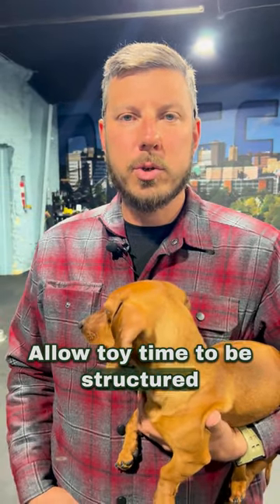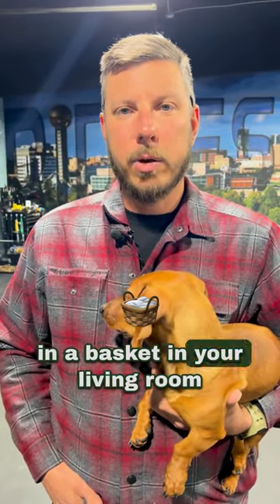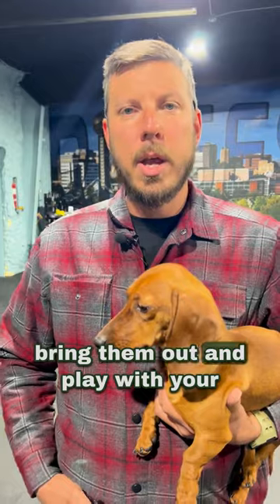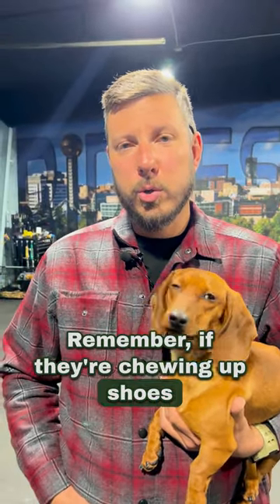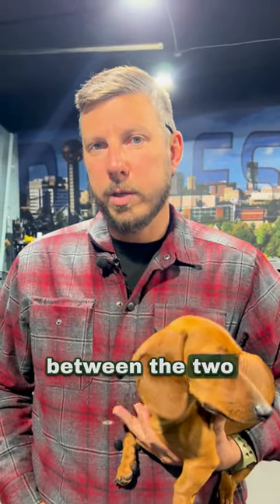Allow toy time to be structured, meaning you have toys put away, maybe in a basket in your living room somewhere, so that whenever it comes time for toys to be utilized, you can bring them out and play with your puppy and not just have them laying around everywhere. Remember, if they're chewing up shoes and flip flops and things like that, but there's toys everywhere, they don't know the difference between the two.